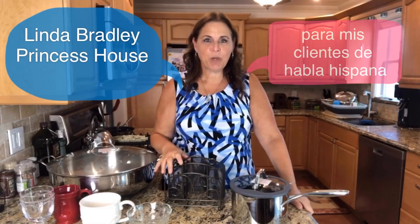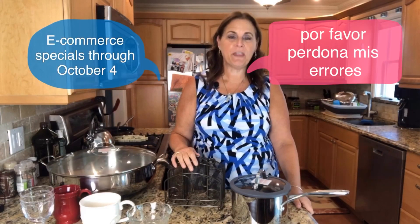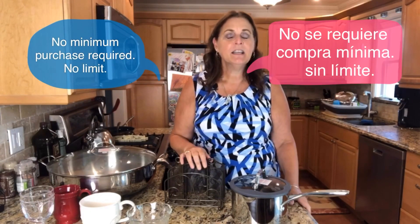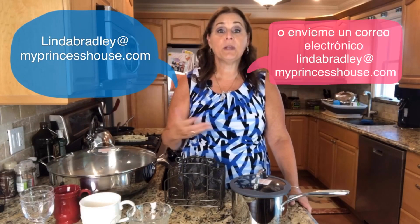Hey Princess House, Linda Bradley here. These are the new e-commerce specials that we're offering through October 4th. E-commerce specials are great — you can order as many as you want. There's no pre-qualifying purchases and you can pay using your Visa, MasterCard or Discover. You can go directly to my site www.princesshouse.com/lbradley or you can call me or email me at lindabradley@myprincesshouse.com and I'll be happy to order them for you.